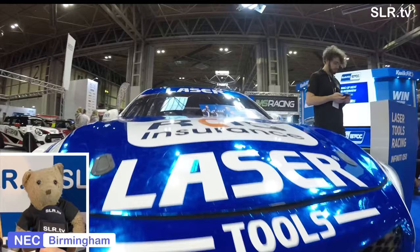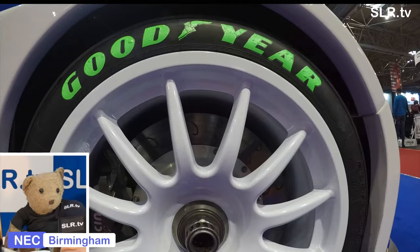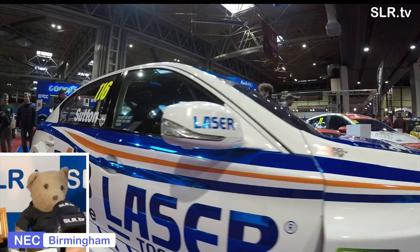Just time to give the Infiniti Q50 Laser Tools Racing car the once-over again. You can also tell me in the comments below who's your favourite touring car driver of 2020, and don't forget you can also tell us who's your favourite SLR TV presenter - do all that in the comments below.